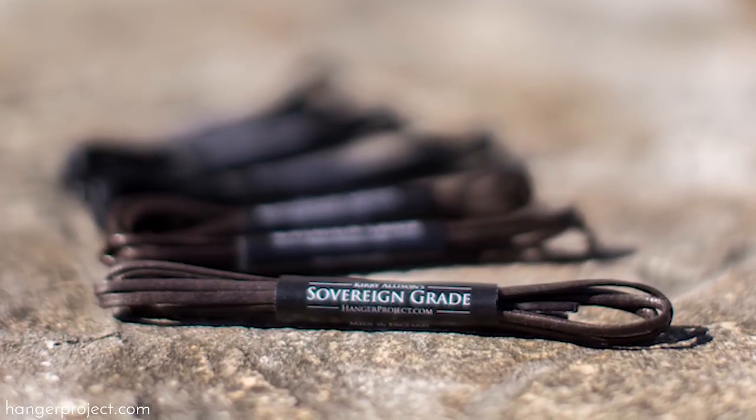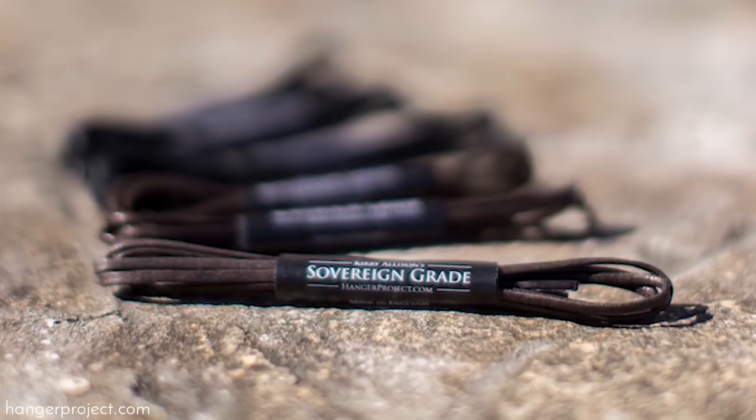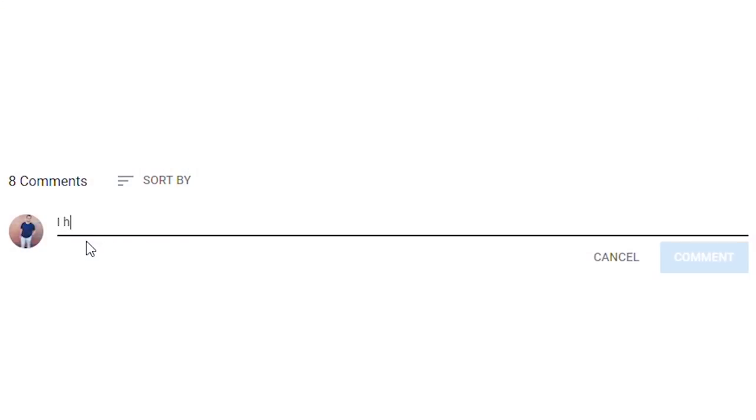As you can see, here at The Hanger Project we have an incredibly diverse selection of sovereign grade dress shoelaces, and I would argue we probably have one of the most comprehensive selections available anywhere on the internet. That's because here at The Hanger Project we love to help the well-dressed take care of their wardrobes, especially their shoes. If you have any questions or comments about anything I discussed in this video, please ask them in the comment section below — I get back to all those questions personally.